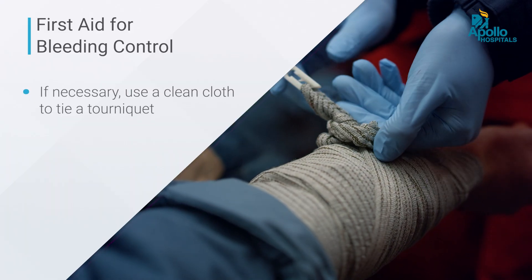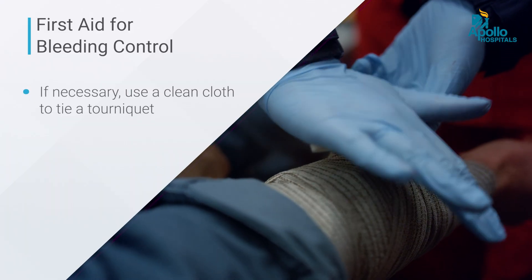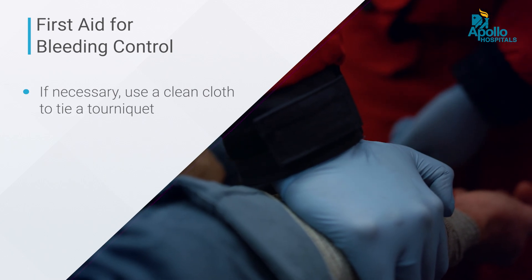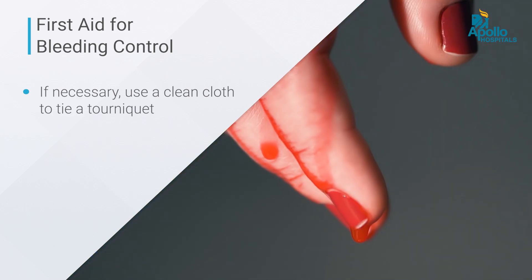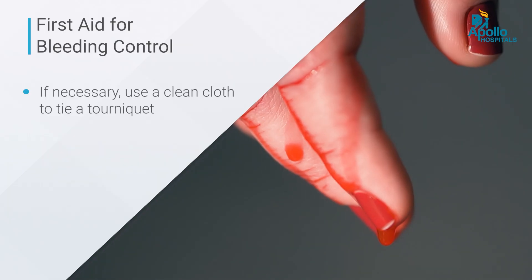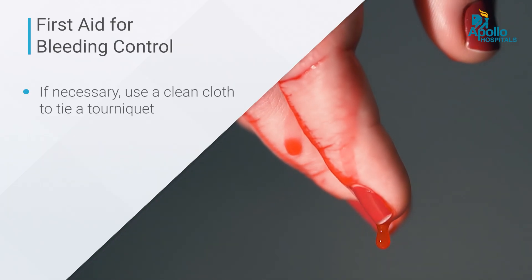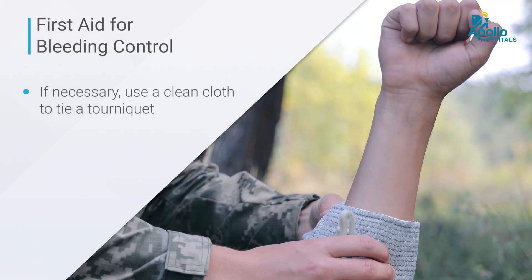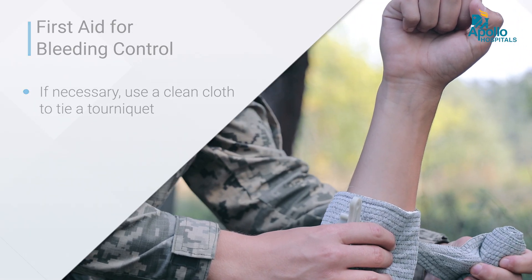If you have a little more experience, getting a clean cloth and tying what we call a tourniquet — which is pressure applied just proximal, meaning closer to the body, from where the injury is — can help. For example, if a person has a cut finger, the blood supply comes from the arm down to the finger, so applying pressure closer to the body reduces blood supply to the finger and hence reduces the bleeding.